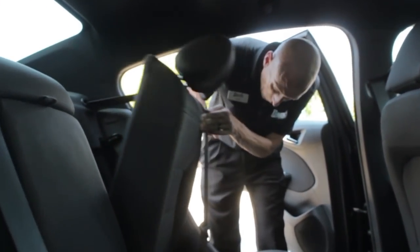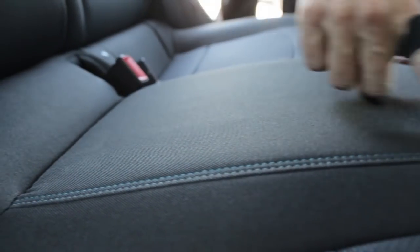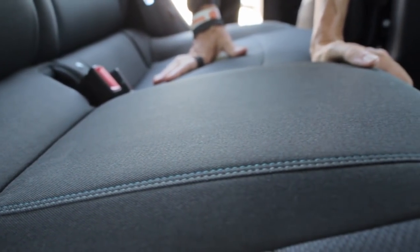One feature I want to point out before we get to the front is the blue stitching located on these seats — I think that's an awesome feature.